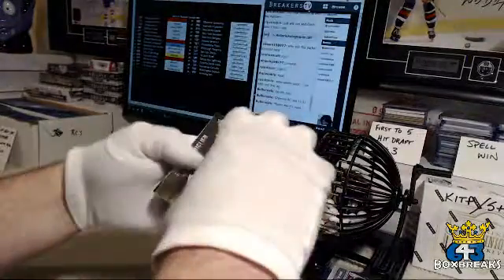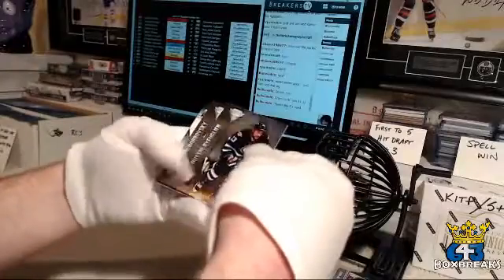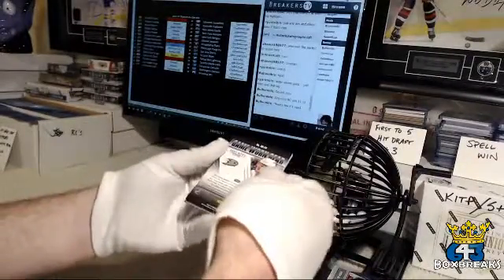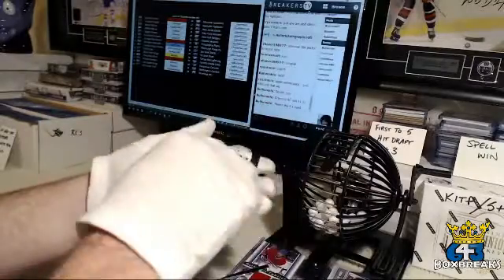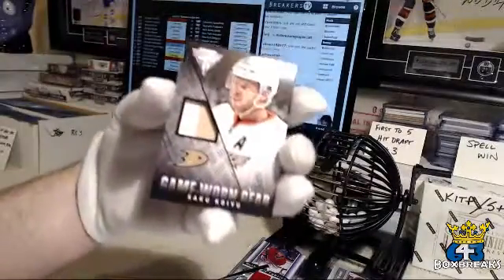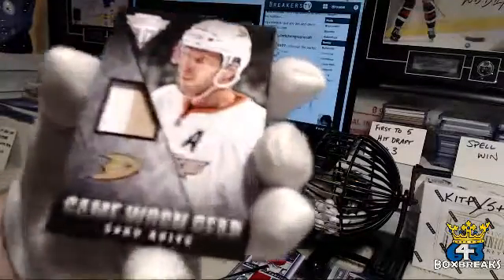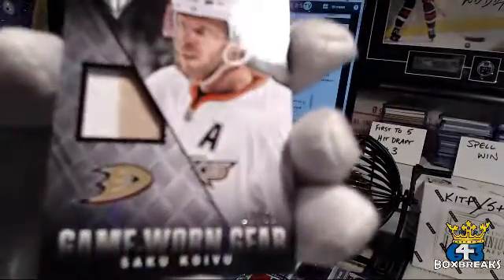Last pack mojo. Something thick. Bobrovski. Game Worn Gear Prime for the Anaheim Ducks and Zak — Saku Koivu, number 29 out of 50.